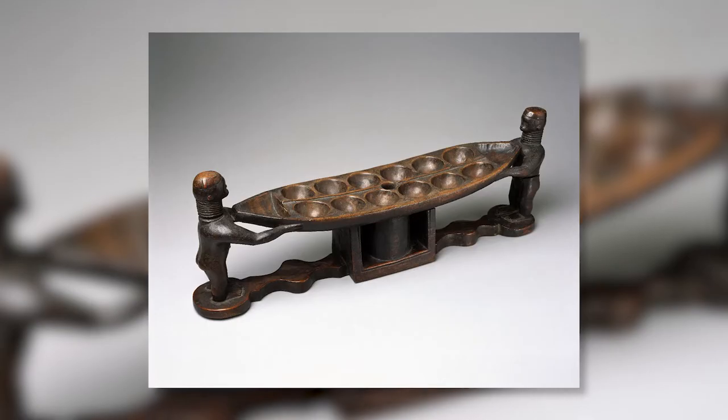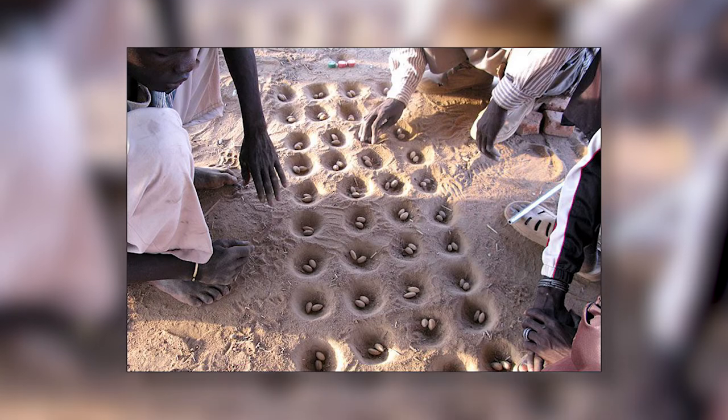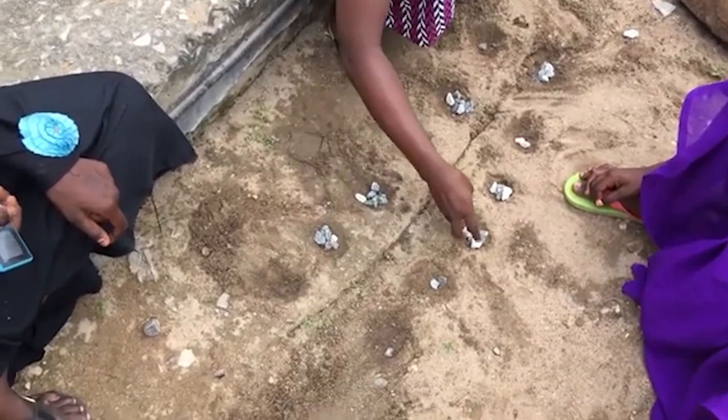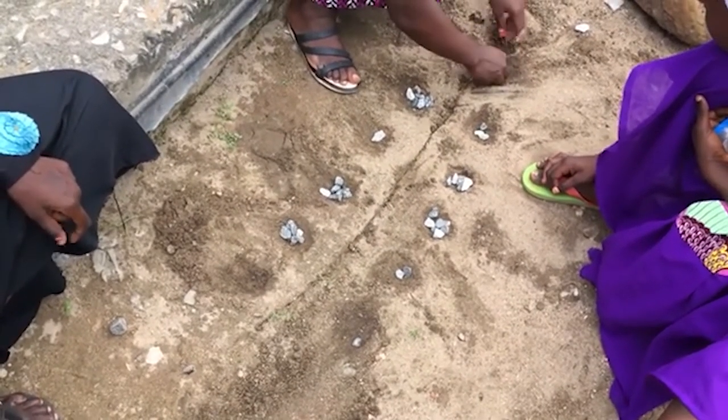They all involve a board with holes in certain rows, and the number of rows and columns vary. You can have two by six boards, three by twelve boards, four by sixteen boards — it really depends. And beads are used to compute, as the counters when you play these games.